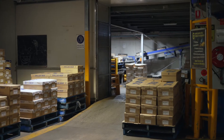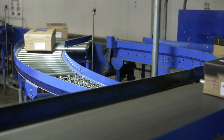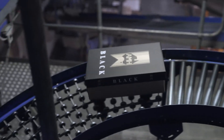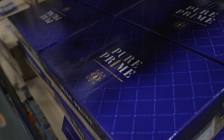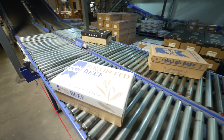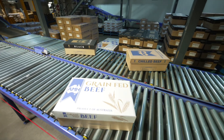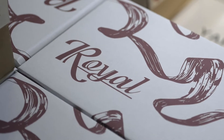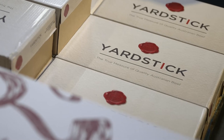All of JBS Australia's beef products are marketed under company-owned brands that have become synonymous the world over for their consistent product quality and specifications. With our global reach and dominant market share, JBS Australia's award-winning brands are today some of the most recognised and respected in the global market. No effort is spared to ensure total customer satisfaction.